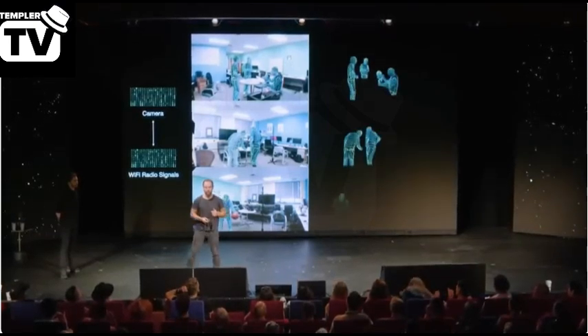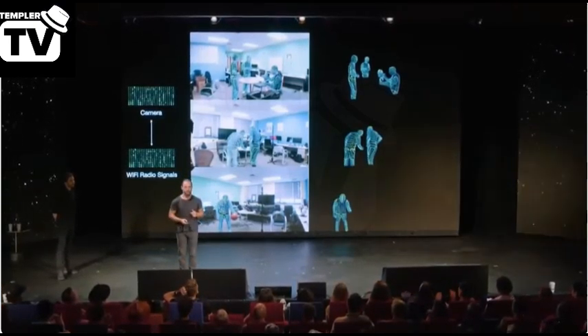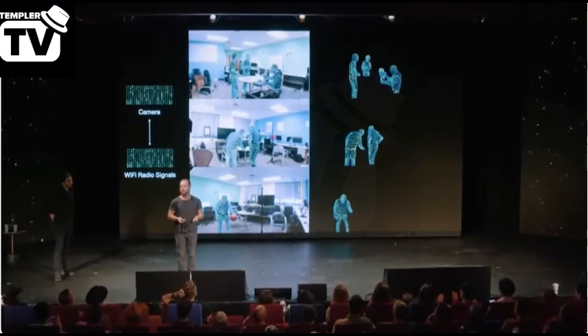And this is what they're able to reconstruct: real-time 3D pose estimation. Suddenly, AI has turned every Wi-Fi router into a camera that can work in the dark, specially tuned for tracking living beings.